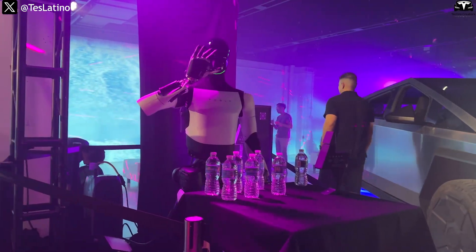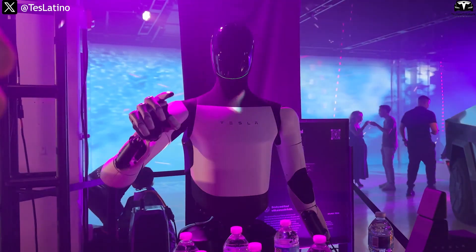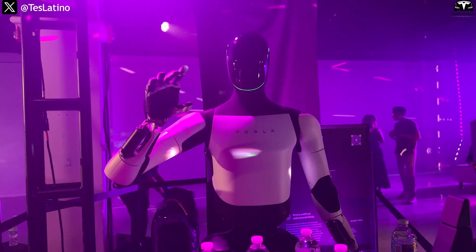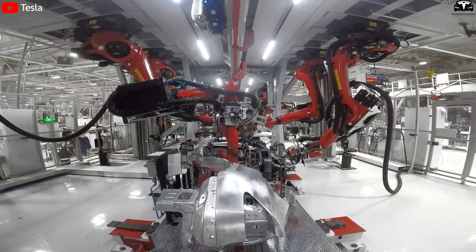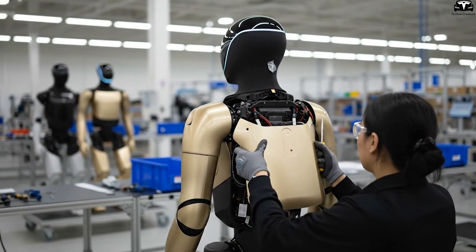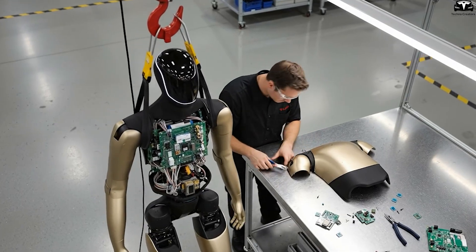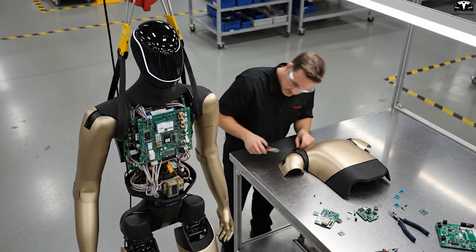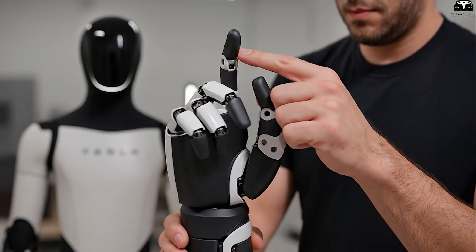What makes Optimus especially remarkable is how it maintains such a surprisingly low price despite the extreme complexity of humanoid robots. Compared to assembling a Model Y — already a highly intricate process — building a humanoid robot demands even greater precision in mechanics, sensors, and AI software. Yet Musk insists that Optimus will cost roughly half the price of an electric car, thanks to Tesla's manufacturing scale and its deep control over key technologies.